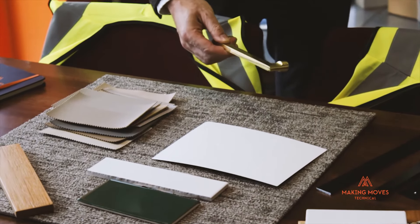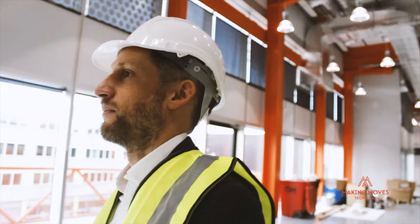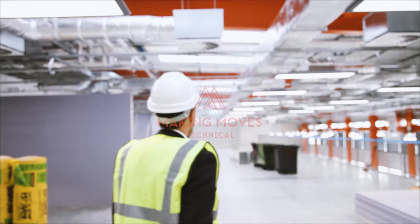Moving office should be an exciting experience; however, key aspects do carry risk which can result in increased or hidden costs. Making Moves are here to help and guide you throughout the entire process.